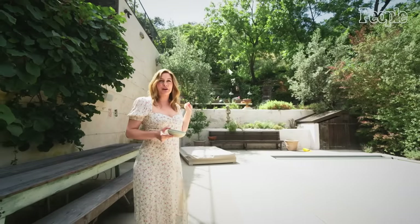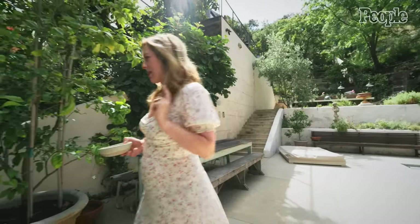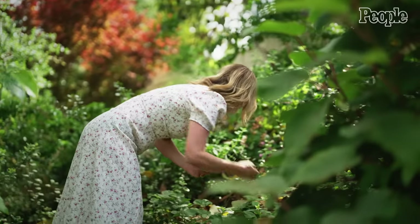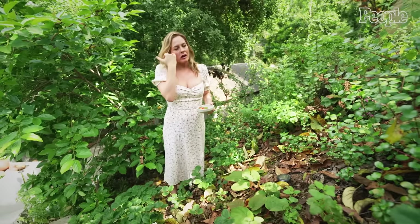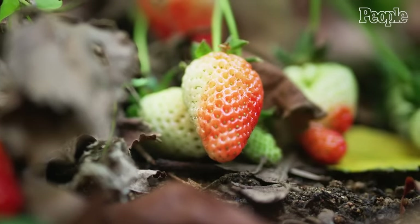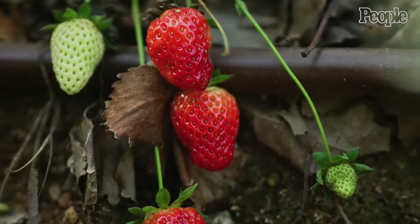Every spring we have kumquat margarita day because there are tons of kumquats that come off that tree, so that's fun. Here's my strawberry patch — the crazy thing is you can get buckets of these in one day. They repopulate themselves, so I only planted however many I did but they keep making more. They're not the sweetest but they're still tasty, and they hide — it's a fun little treasure hunt.